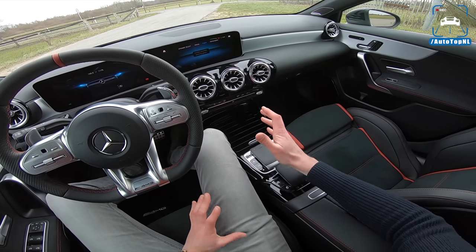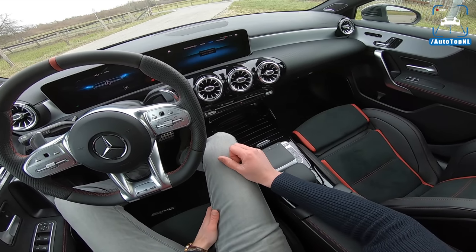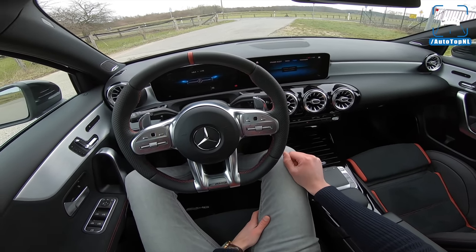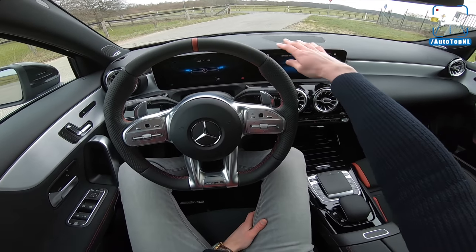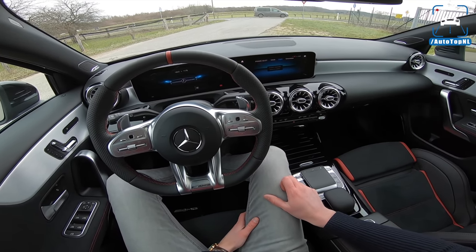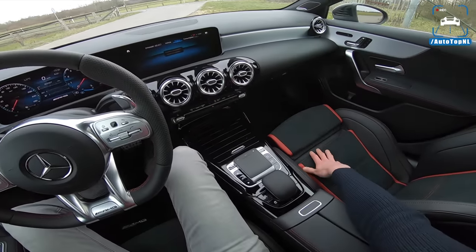The rest of the interior is just standard A-Class, but there's nothing wrong with that. It's a really good interior with a dual screen setup. I've actually never seen a new A-Class which doesn't have this. As I predicted, everyone is going for this big screen setup, which is an optional extra, as are these seats.